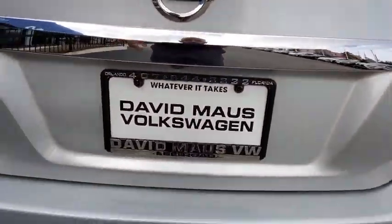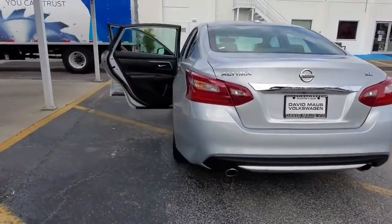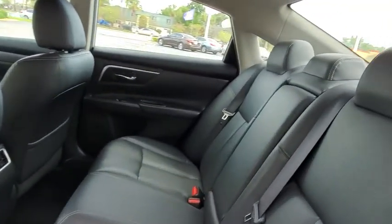This vehicle has less than 50,000 miles. Here are some of this vehicle's great options: backup camera, anti-lock braking system, steering wheel audio controls, power passenger seat, keyless entry.